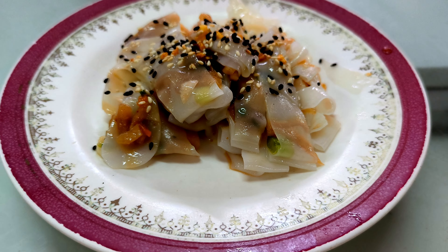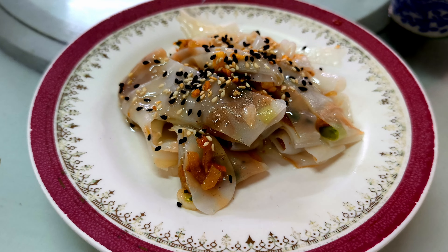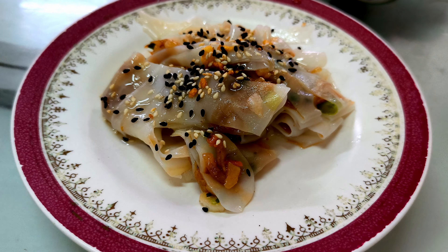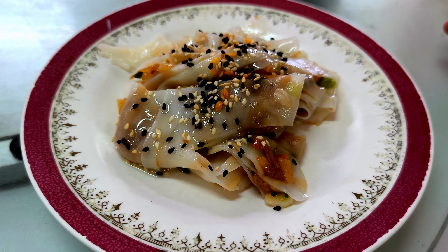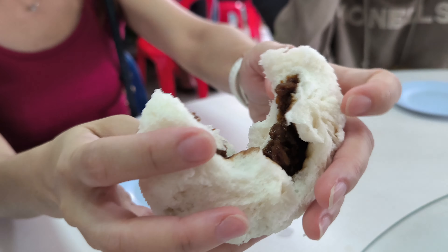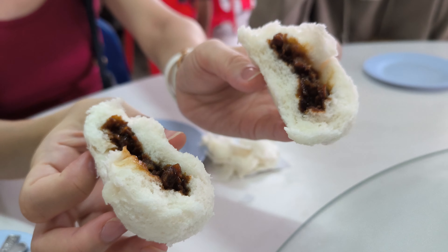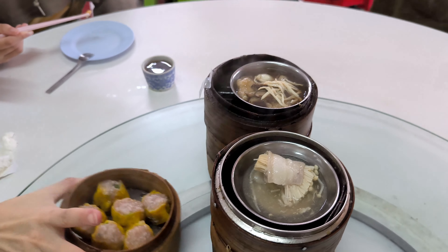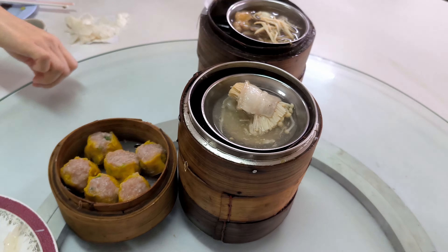We're having such a great time, and the value for money is unbelievable. For just 440 baht, four of us are indulging in a delicious feast. It's hard to believe that such quality and variety come at such an affordable price. Tai Sihi is the perfect place to kickstart your holiday in Betong, offering both great food and great value.